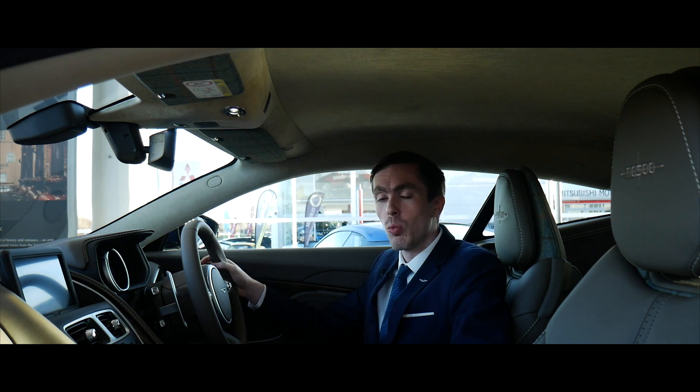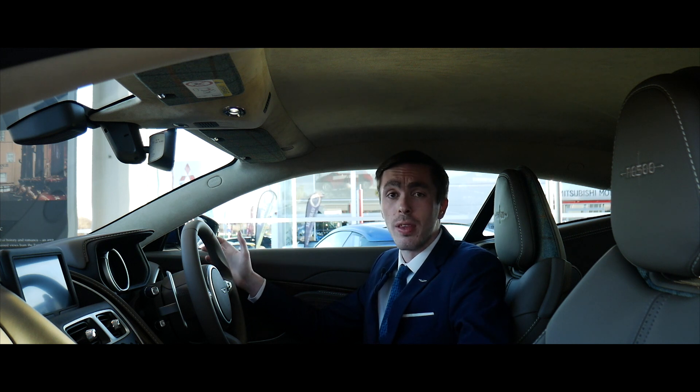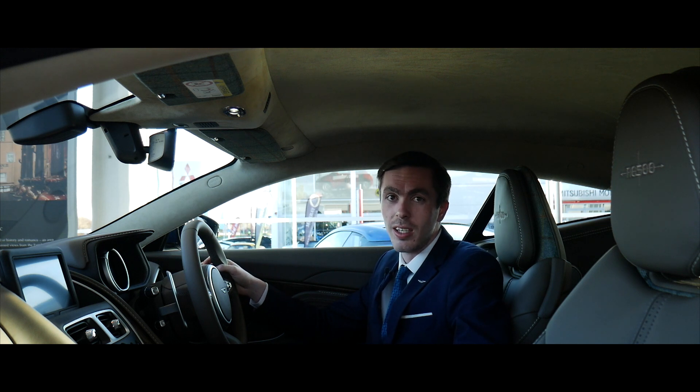We're sitting inside one of just six NC500 edition DB11s. The North Coast 500, for any of you that haven't heard of it, is Scotland's answer to Route 66. It's been deemed as one of the best driving roads in the world and it's situated right here on our doorstep.